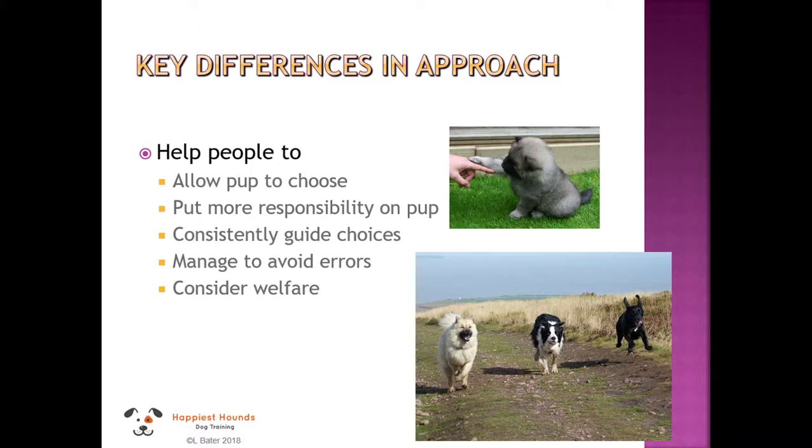It's really important that we let our puppies make choices. We're going to put more responsibility on the puppy — instead of telling them what to do all the time, we're going to guide them to make choices and reinforce the choices we like. We reward them with things like treats, cheese, and puppy kibbles, and we manage the environment so that they avoid errors and choose the behaviours we want.